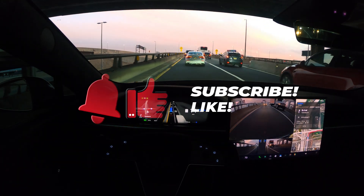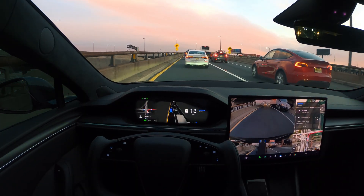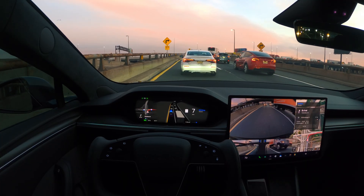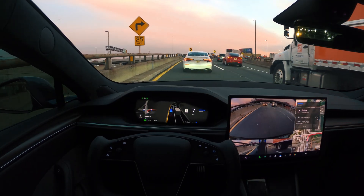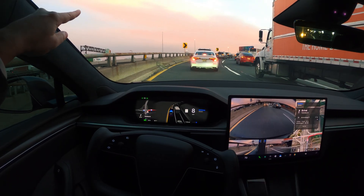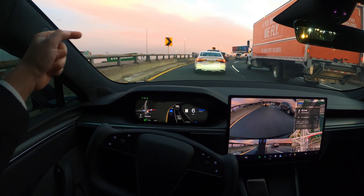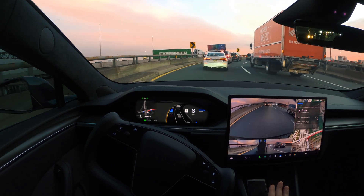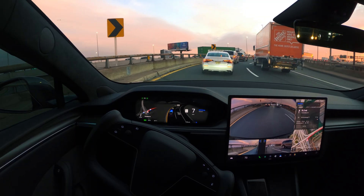Hi guys, welcome back to another FSD video. This video will literally test the limits of FSD 14.2.2.2. I'm taking the exit from the highway and merging onto this road, and as you can notice, the lane on the far side over there is also merging into this lane, so this is a very heavy traffic situation. I'm gonna let FSD do everything and let's see how it performs.